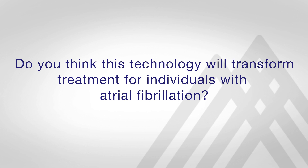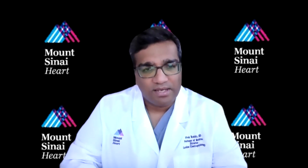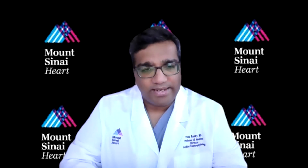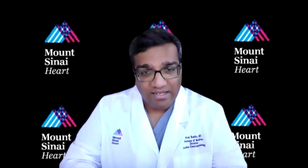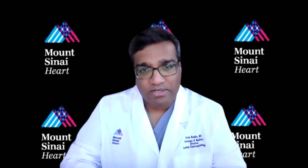I think pulsed field ablation — and most electrophysiologists believe — is the future of atrial fibrillation ablation, because fundamentally it just makes the procedure easier and quicker. Indeed, with pulsed field ablation, it's very possible and likely that the majority of our procedures will become more effective, be quite safe, and in fact be quick enough that we'll be able to discharge patients home on the same day.